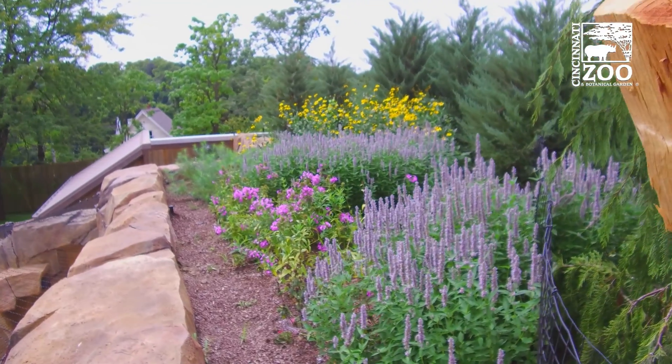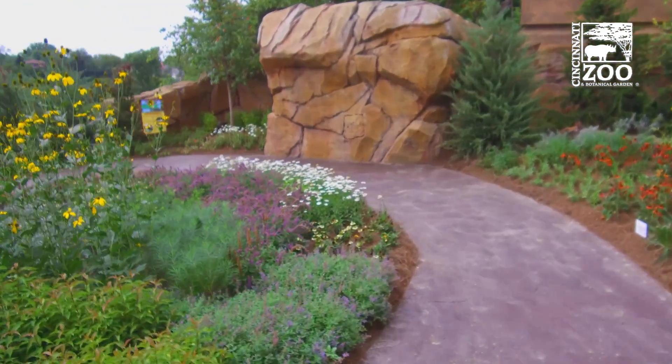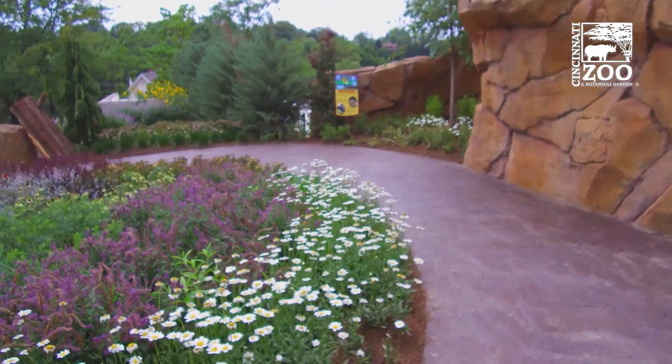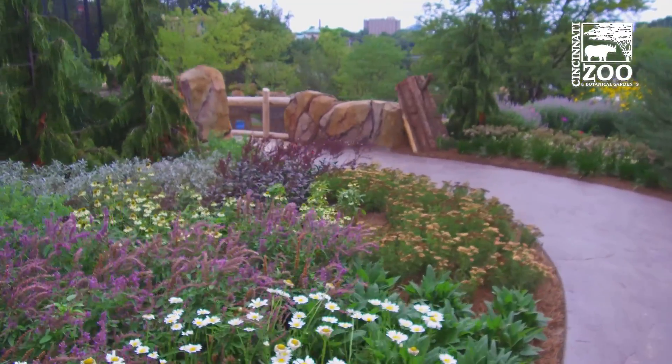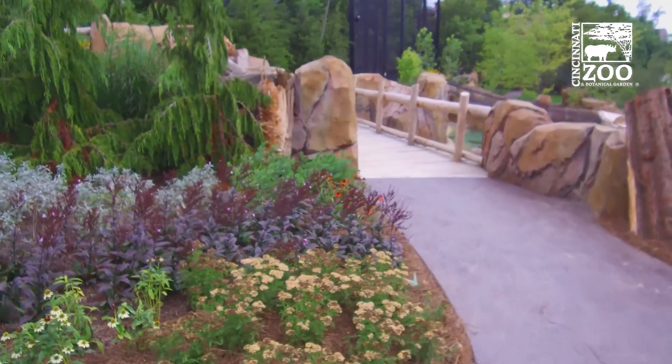We trial many different types of perennials so you can see what works in the greater Cincinnati area and transfer that to your own backyard. What we're here today to talk about is what you can do personally for pollinators, especially the Monarchs.